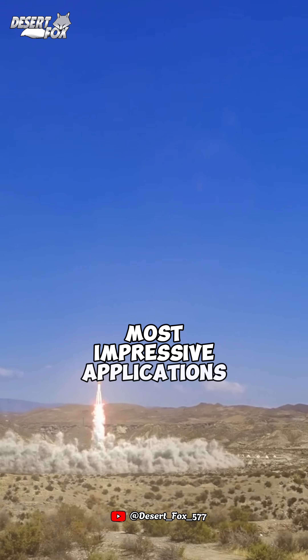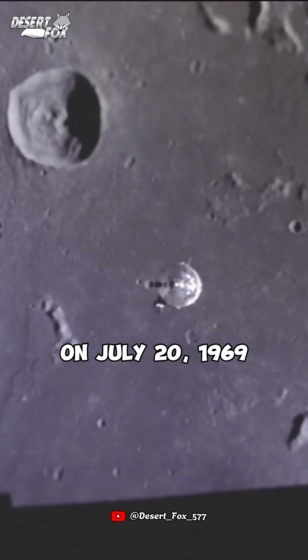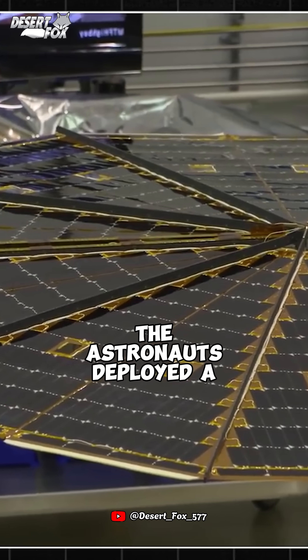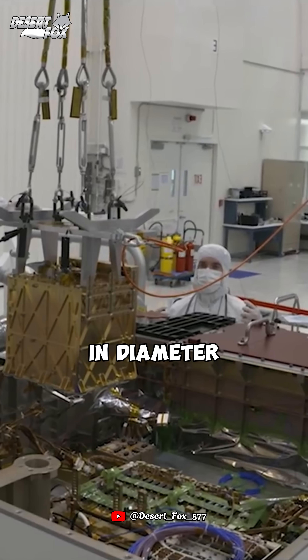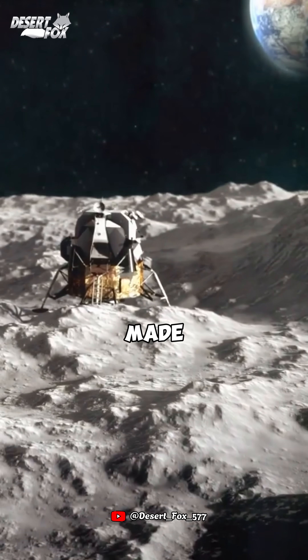One of its most impressive applications is in aerospace technology. On July 20, 1969, when the Apollo spacecraft landed on the moon, the astronauts deployed a dome-shaped antenna several meters in diameter to send and receive signals to and from Earth. That antenna was made of nitinol.